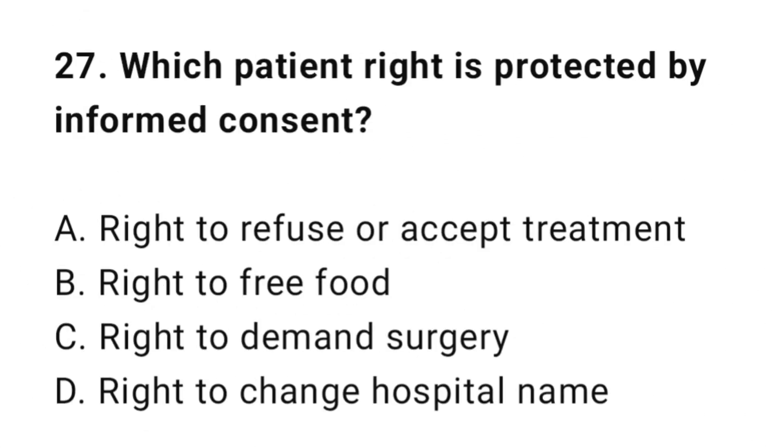Question 27: Which patient right is protected by informed consent? The correct answer is A: Right to refuse or accept treatment.